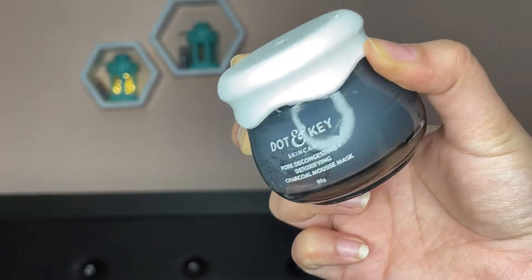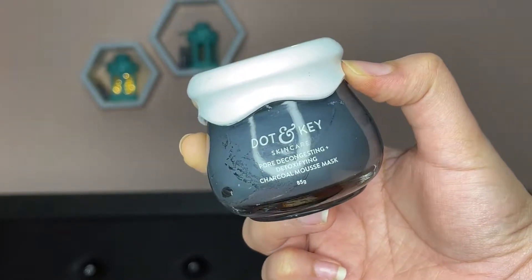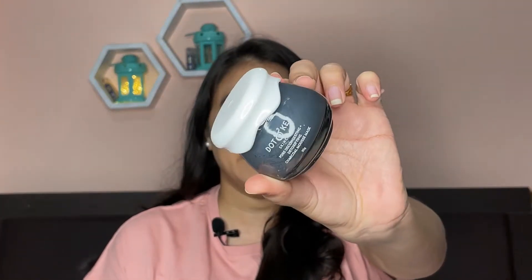The next product is the Dot N Key pore detoxifying charcoal face mask. Look at the packaging — I just love Dot N Key packaging; it comes in a very nice, cute pack. This face mask works in my pores, pulling out all the dirt, gunk, and extra sebum oil very nicely. When I wash it off, I get a much clearer face.